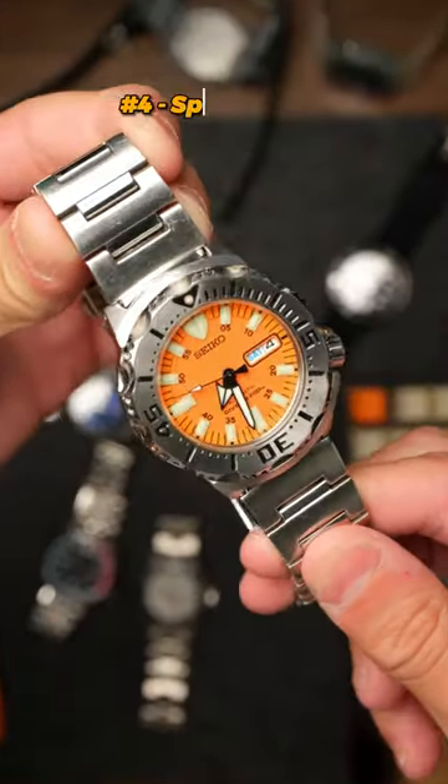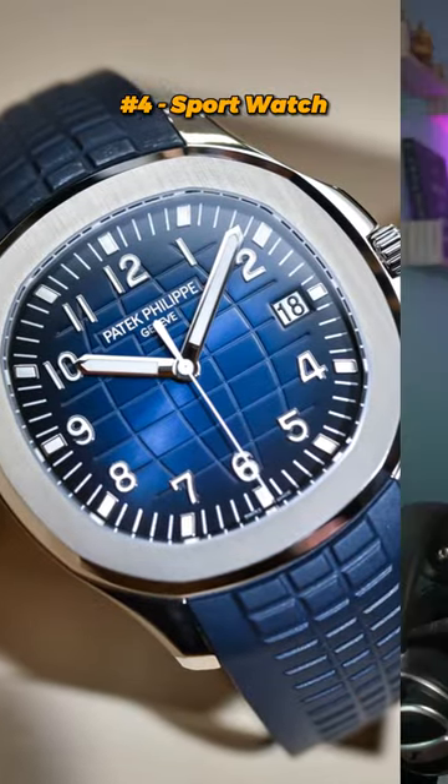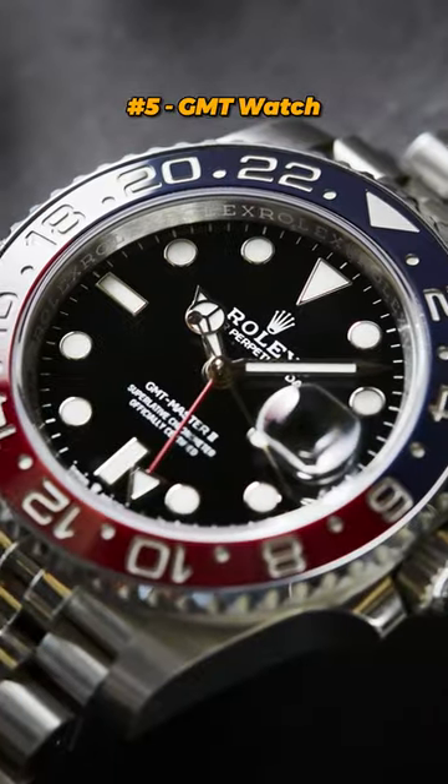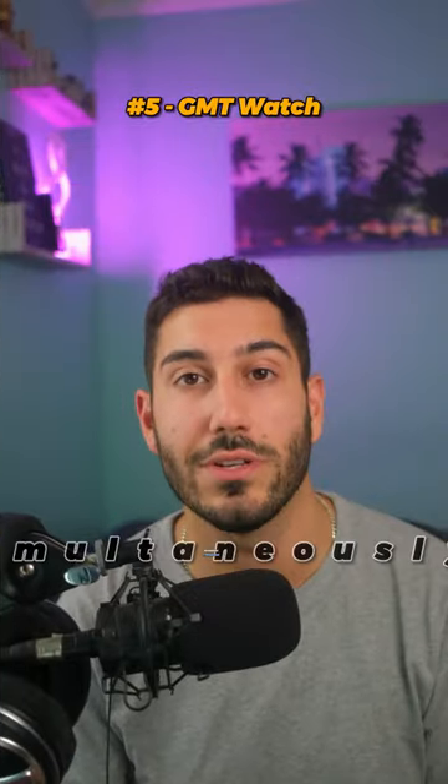A sports watch is a pretty generic term used for any watch that's used for sporting activities. Next, a GMT, which stands for Greenwich Mean Time, but this is the term used for watches that could track another time zone simultaneously.